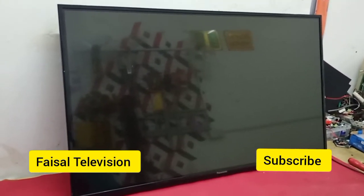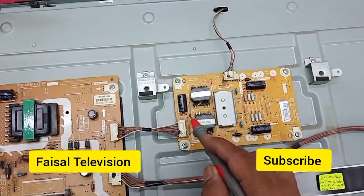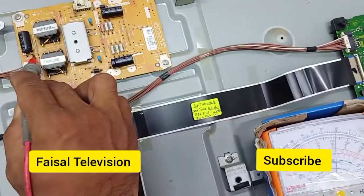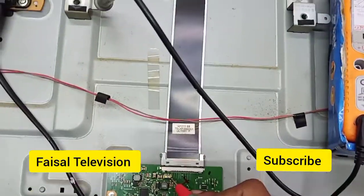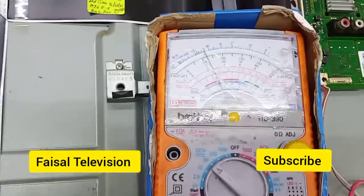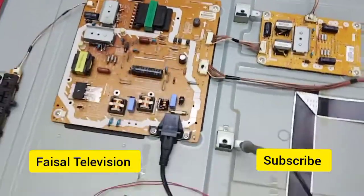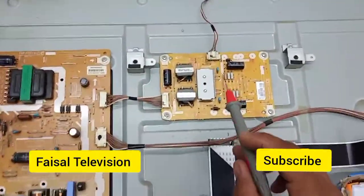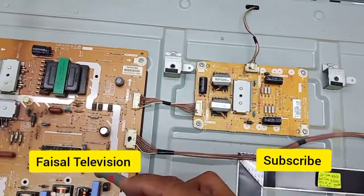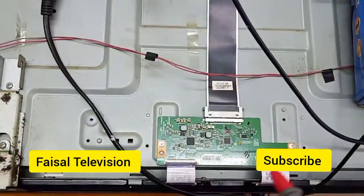So let's check the power supply: 30 volts is okay, 12 volts is okay. So the problem is the backlight only. This is the LED backlight board, supply board, main board, and this is the T-con board.